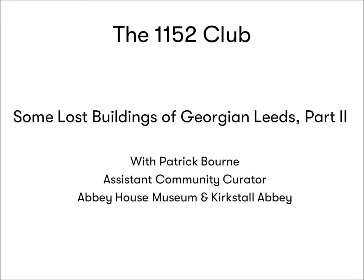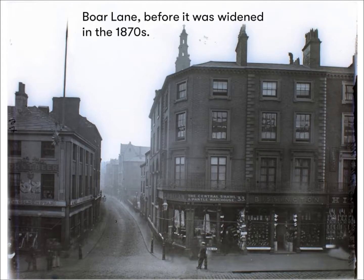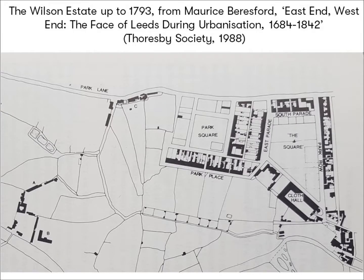Hello everyone and welcome. Today we look at some more Georgian buildings in Leeds. Last time we ended at the junction of Lower Briggate with Boar Lane, which had yet to be widened, and we were heading west. Today I want to talk you through the development of what was quite literally all fields up to the 1750s and 60s — roughly the area of modern-day City Square and Park Row, back towards Park Square and glancing up Wellington Street towards the site of the recently demolished Yorkshire Post building.